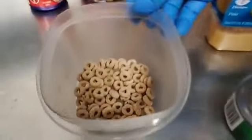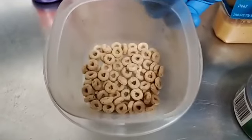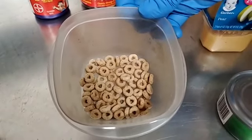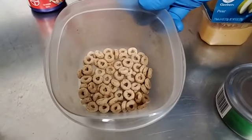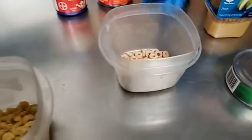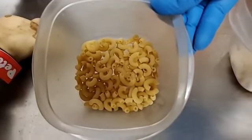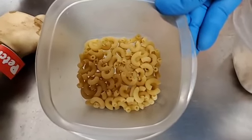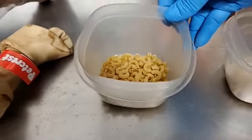We use cereal for foraging enrichment for our primates and bears. We have Cheerios, Raisin Bran, Rice Krispies, and Corn Flakes. The nice thing is they're very small and can be spread around the exhibit, allowing animals to walk around, stay active, and find different types of food. Similarly, we offer pasta cooked or raw — animals like it either way — and we can spread it throughout the exhibit on a rotating basis.